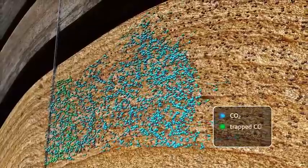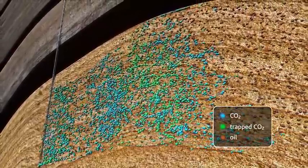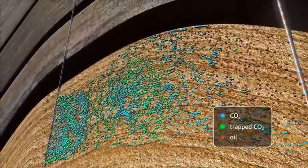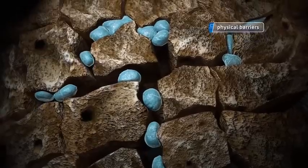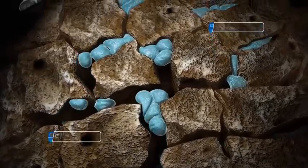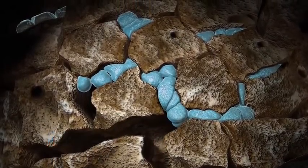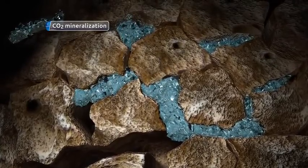During this process, the CO2 becomes trapped in the rock and is permanently stored in the pore spaces, in the same way oil was trapped in the formation millions of years ago, with the caprock serving as a physical barrier for the containment of the CO2. Other trapping mechanisms include the dissolution of CO2 in formation fluids and mineralization of the CO2 within the rock pore spaces.